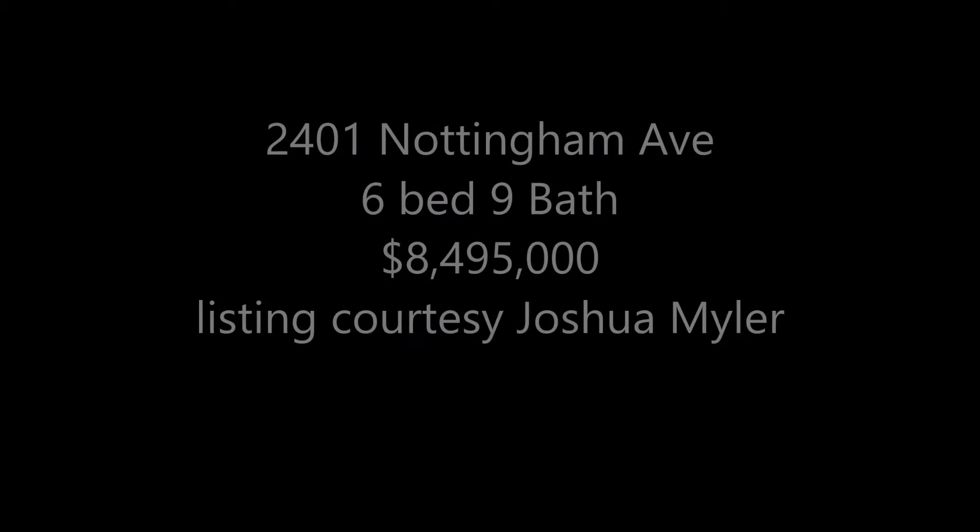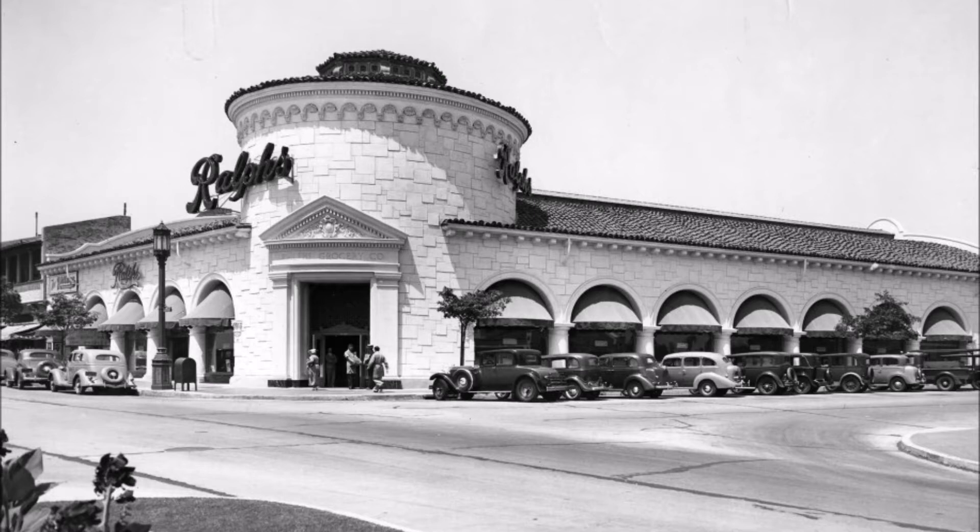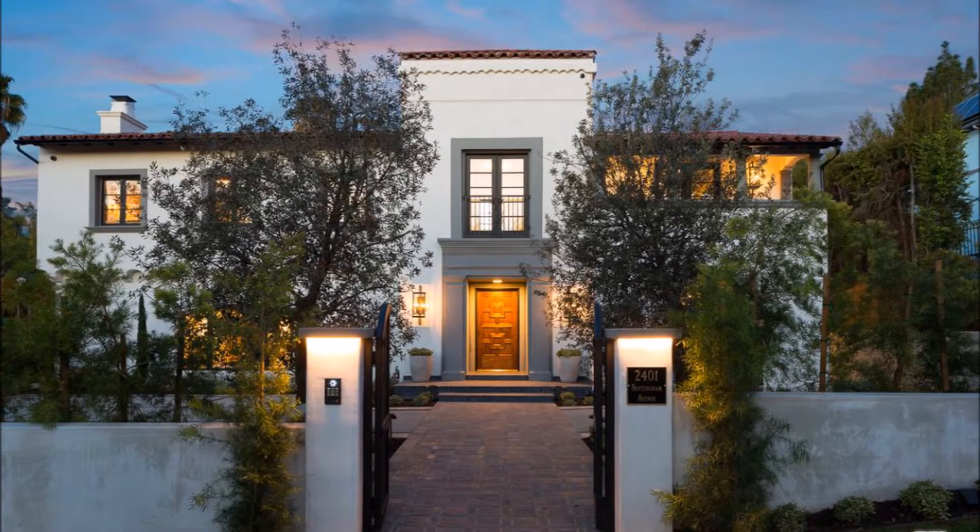Hi, Keith Kurlander here from PLG Estates, and here's my home pick of the week. Architect Russell Collins, best known for designing the original Ralph's supermarkets, created this Spanish beauty in Los Feliz in 1930.